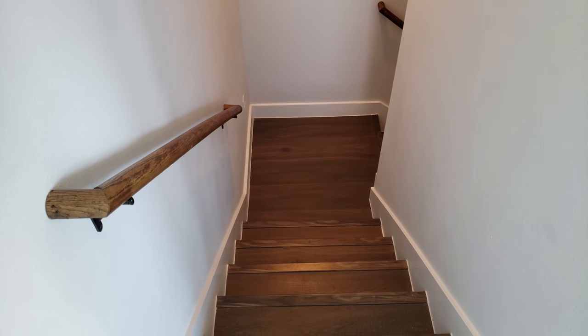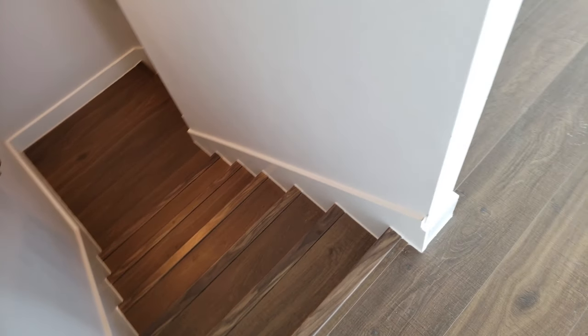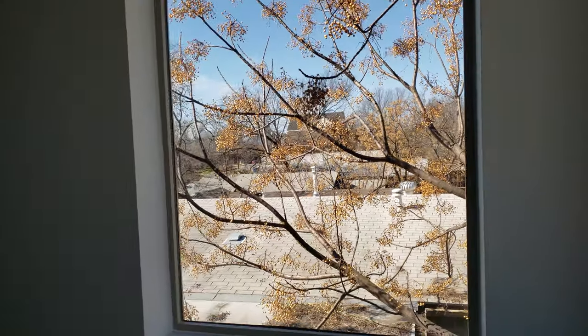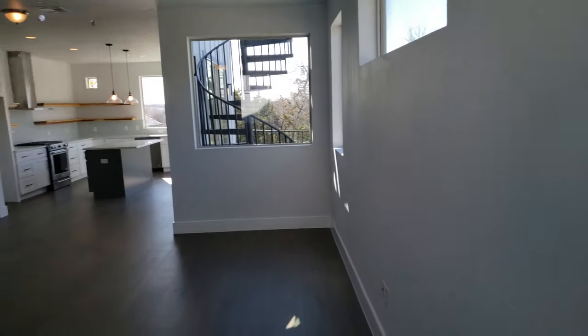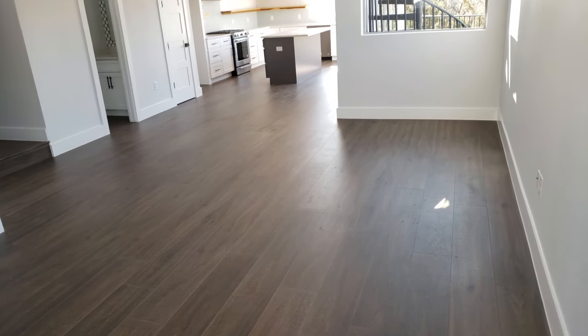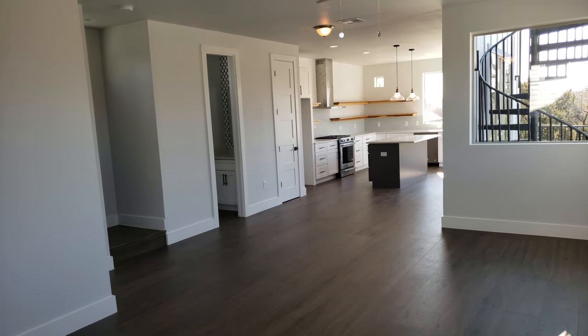Hey y'all, Scott Smith here, January 9th, 2019, continuing our tour of 2014 East 9th Street. We're in the A unit here. You can see we've got some beautiful floors. This house is a little over 1,900 square feet, three bedrooms, three full baths. This is the second floor and you have a lot of space here.